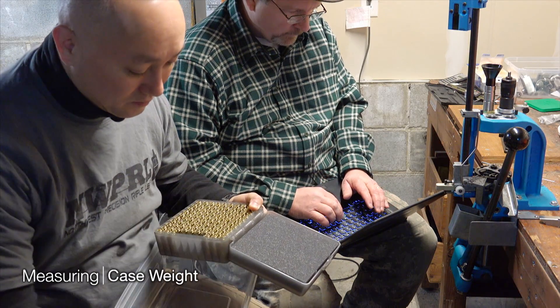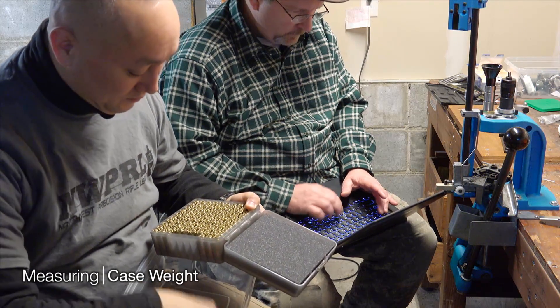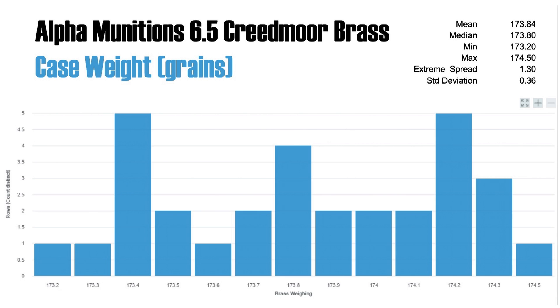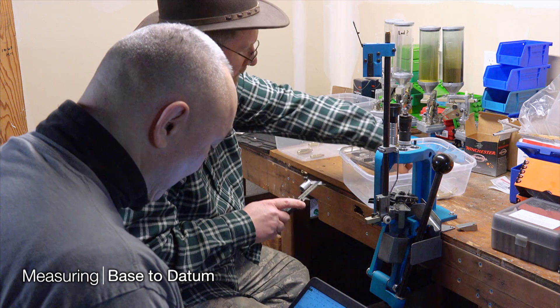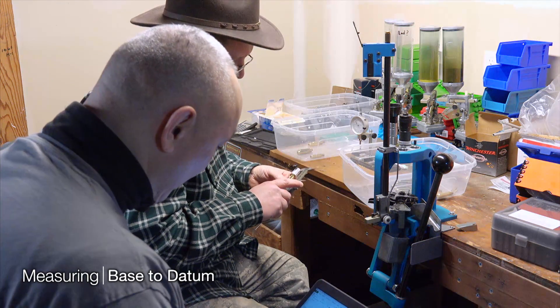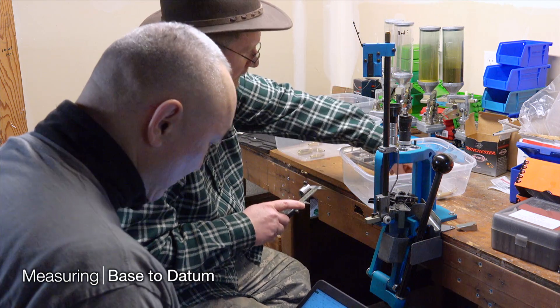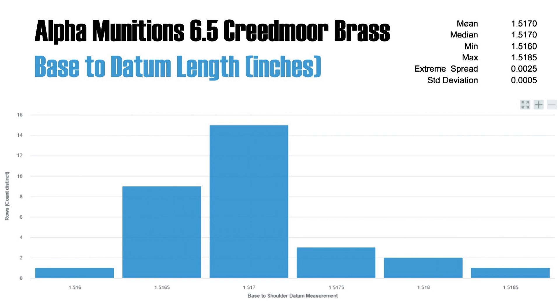Here we are testing the weight using the Chargemaster from RCBS. You'll see a pretty wide spectrum of weights. Alpha Munitions does not sort their brass by weight — they told us they're much more concerned around internal case volume, which for this test we were not able to measure. They use the same piece of tooling that touches the inside of every case, and that's the real differentiator. So while there might be more weight variation, you're going to get rock-solid capacity.